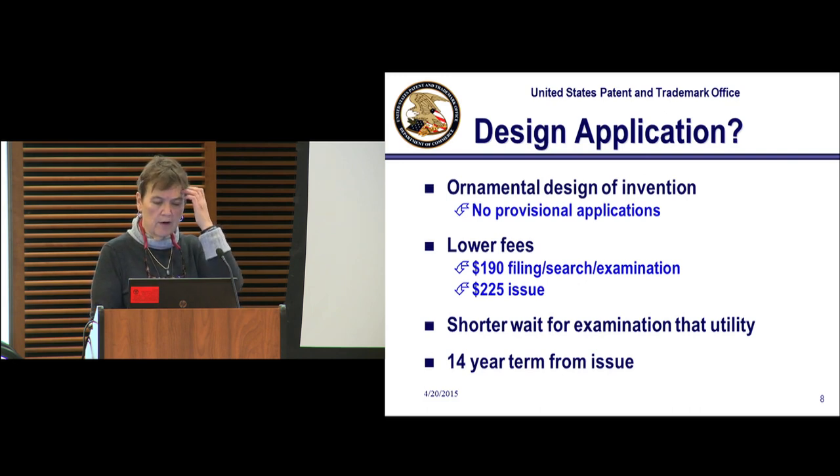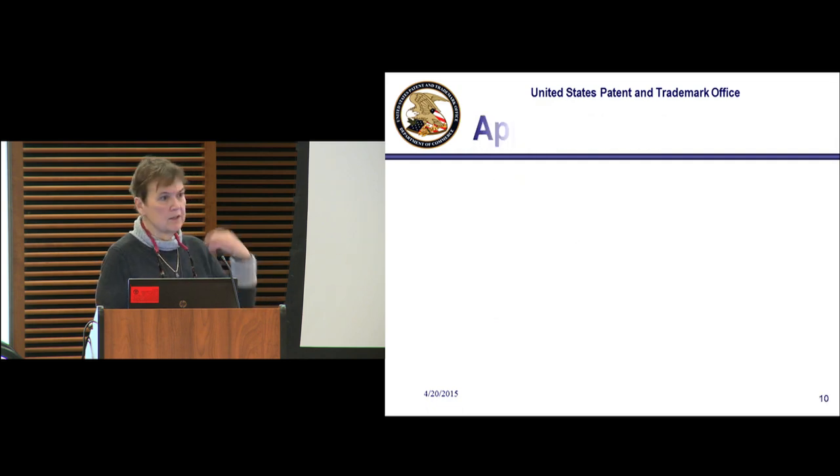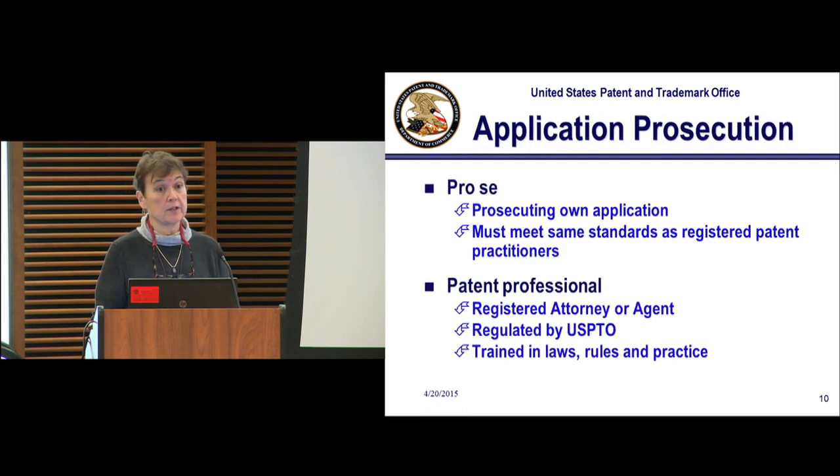Design applications are a little different than utility applications — they don't have claims and they don't have provisionals. They're cheaper and only go for 14 years from the date of issue, not filing. The PCT — patent cooperation treaty — does not grant a patent. What it does is allow you to then file national stages in approximately 180 different countries one at a time. So if someone tells you they have a worldwide patent, they're wrong — there's no such thing.